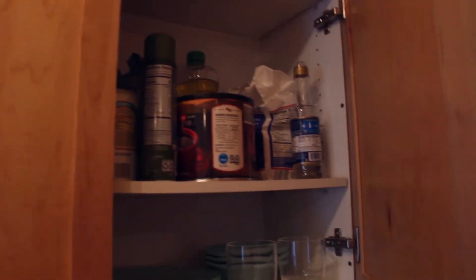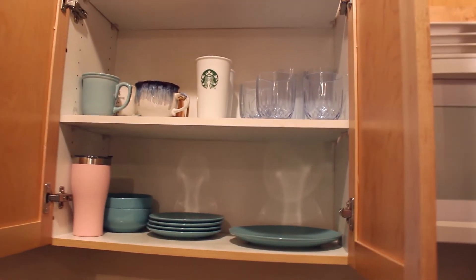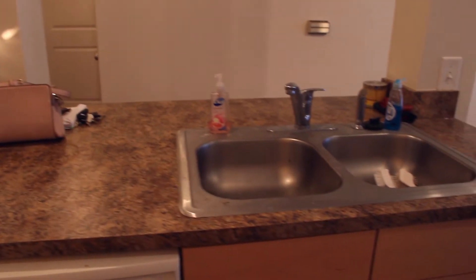Up on the counter I have my toaster and coffee maker, and over on the right side is my cutting board and general cooking and coffee stuff above the coffee maker. Over here is where I keep most of my plates, bowls, cups, and mugs — a lot of them are in the dishwasher right now. Down here is my silverware, also kind of empty since it's in the dishwasher. And down here are pots and pans on the bottom shelf.